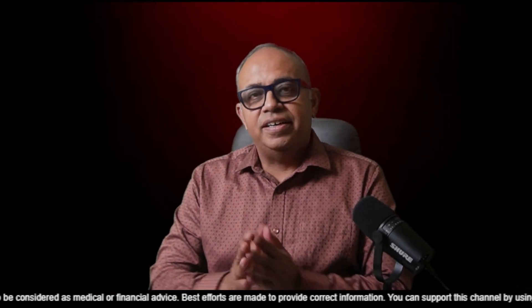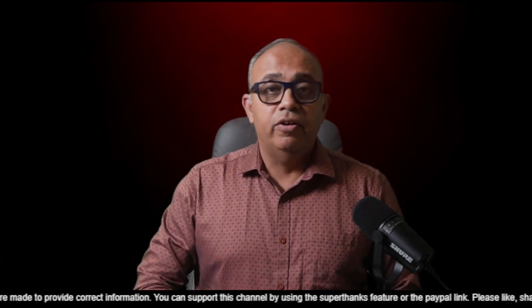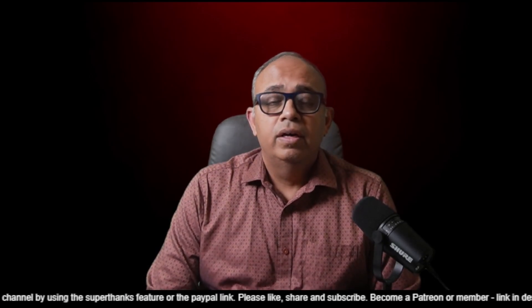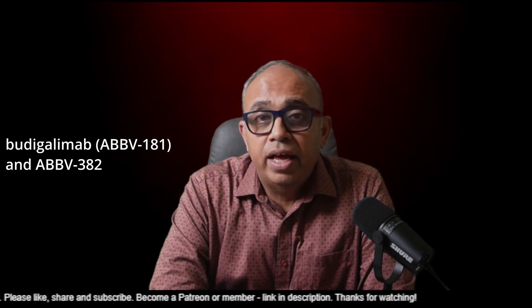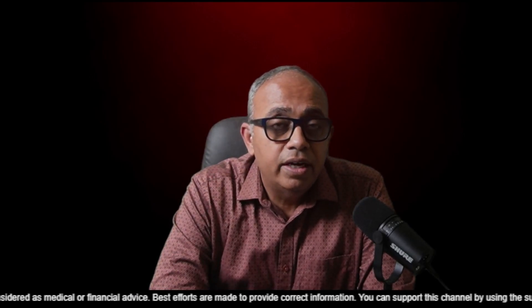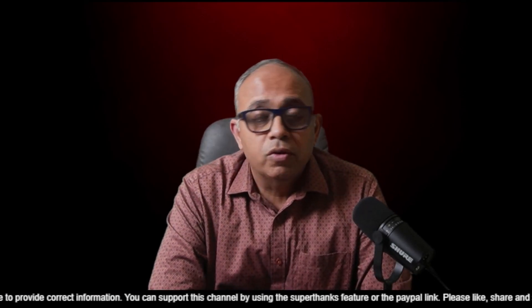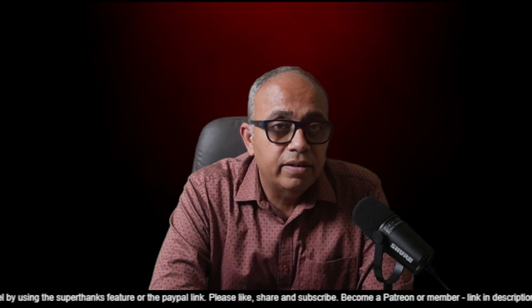Hey all, welcome to ShareTrek. This is Raj here. Friends, some of you have been really very helpful and provided me with a list of therapies that you think I should make a video on. I picked up one of those, which is ABBV1882 — a combination therapy comprising of Budigalimab, that is ABBV181, an anti-PD1 monoclonal antibody, and ABBV382, an anti-alpha-4 beta-7 monoclonal antibody. Let's get started.